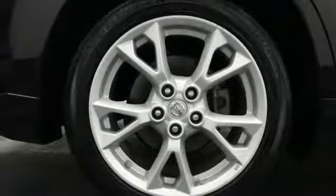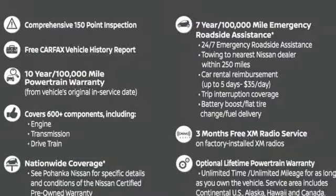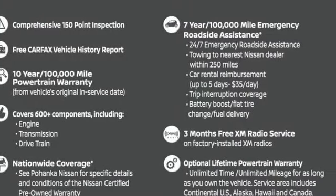Continuously variable automatic transmission, power sliding and tilting sunroof, gas pressurized shocks, and V6 engine. Stop in for a test drive and make it yours today.